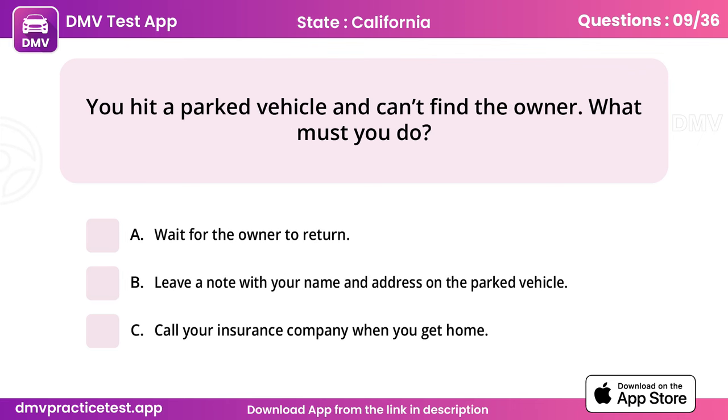Question 9. You hit a parked vehicle and can't find the owner. What must you do? Answer: B, leave a note with your name and address on the parked vehicle.